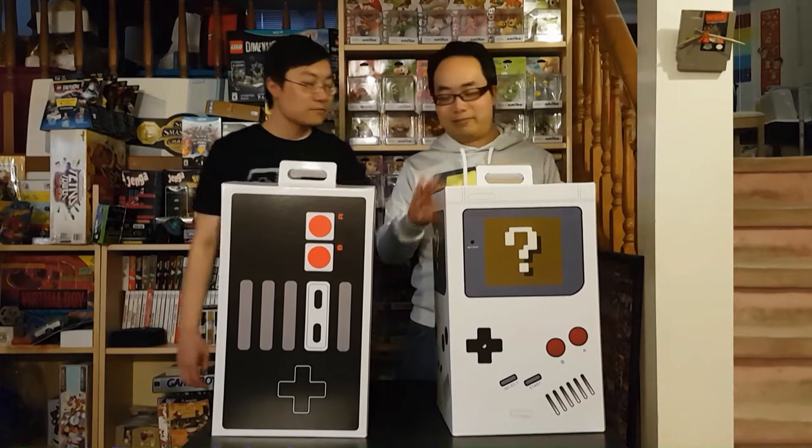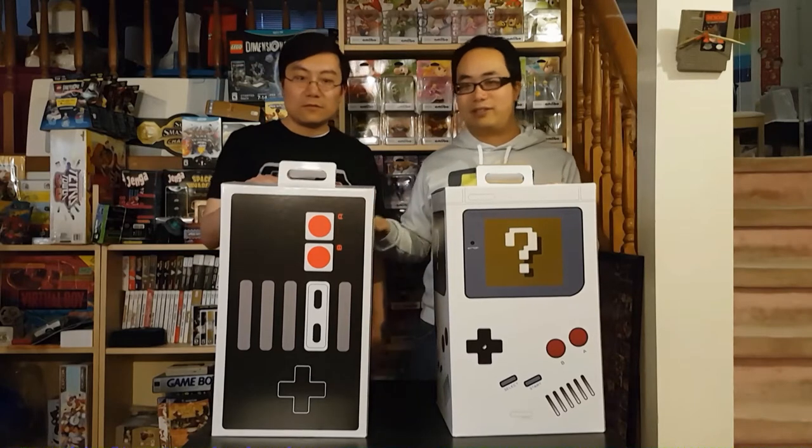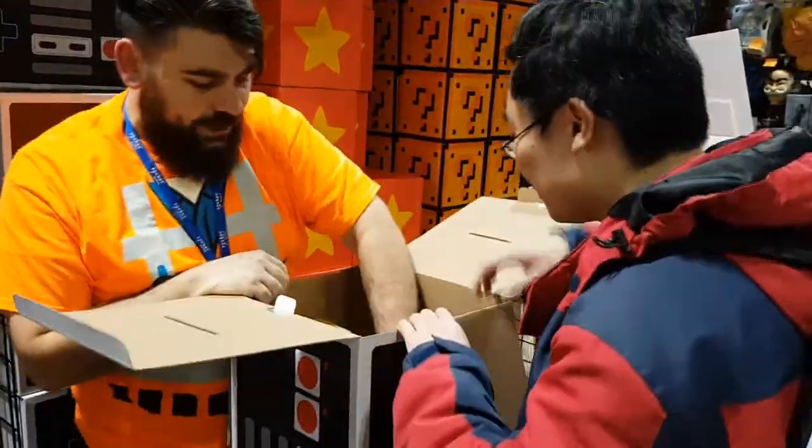So let's dig into our boxes. Jason bought his first, so we'll open his first. So Jason's gonna open his box first — it's Jumbo Mystery Time, here we go! He decided to go for the Nintendo controller box, no real reason, just liked the look of the box. He paid $75 Canadian for this, so let's see what's inside.